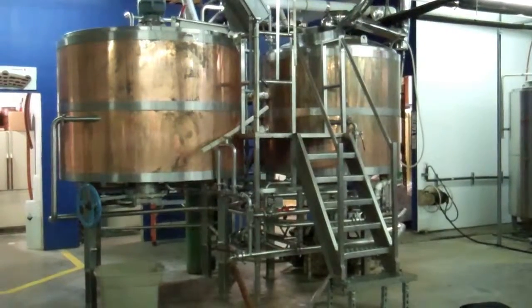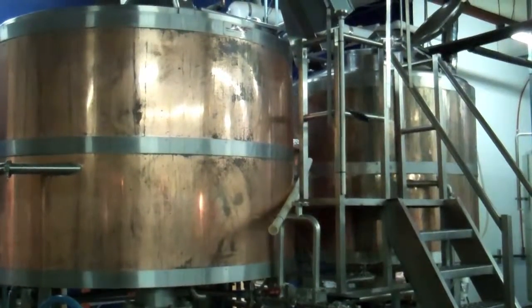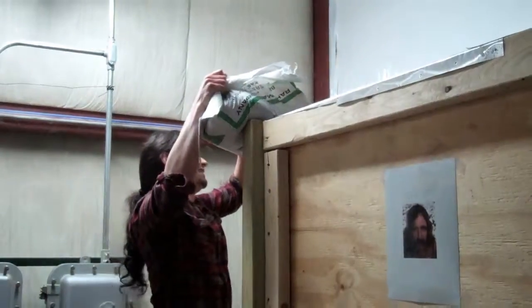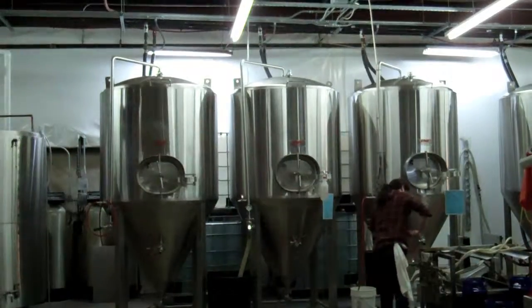Our focus is on the quality and consistency of our beer. We've developed a laboratory. We have a chemist, biologist, and automation engineer as part of our ownership team. And that has allowed us to bring a lot of good technology and a lot of good science into the art of brewing.